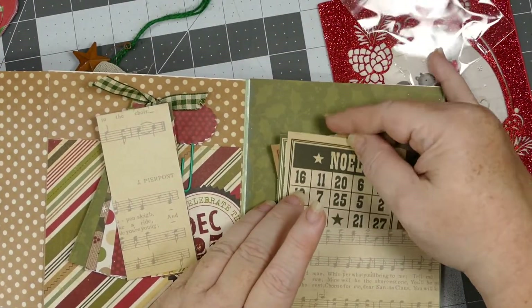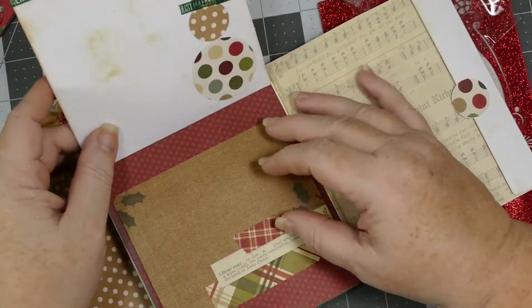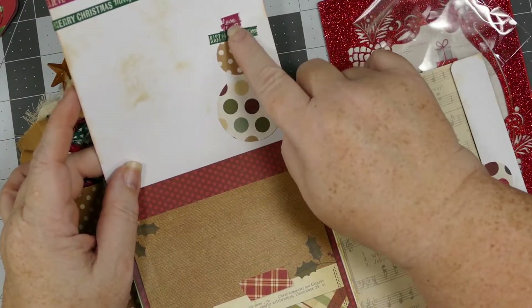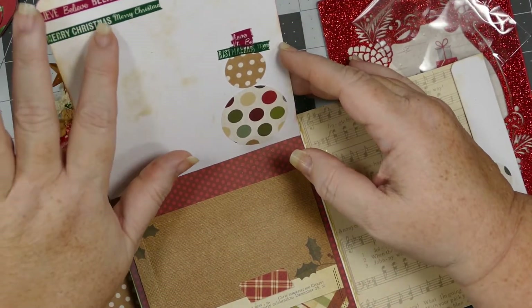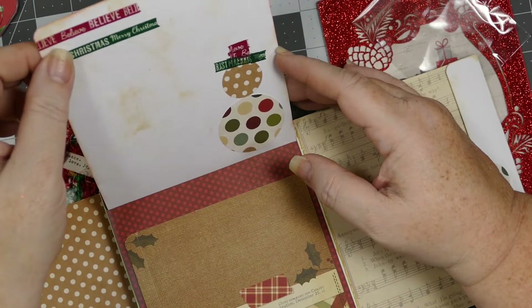It's got a little pocket here — I could put some pictures in there. And then we flip the page, and here's a flip. That's so cute! Believe and Merry Christmas. It looks like washi tape — I've never seen it before.